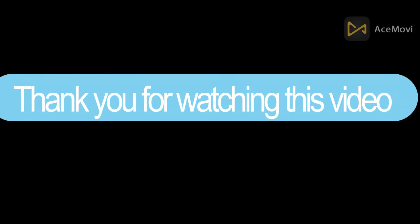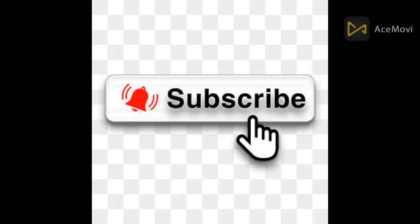Thank you for watching this video. If you found this video helpful, please hit the subscribe button, press the bell icon, and comment below. Check out the description to find more information.